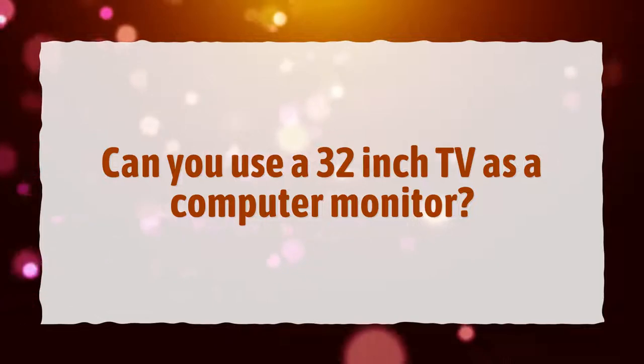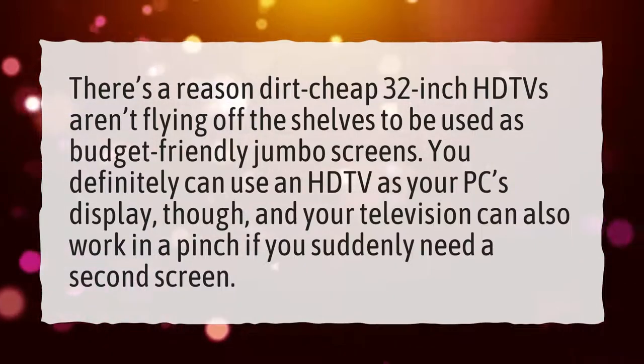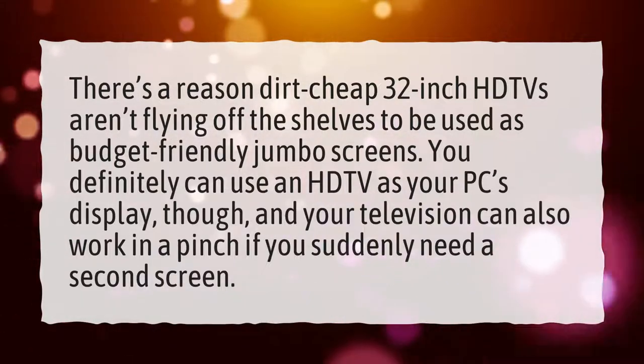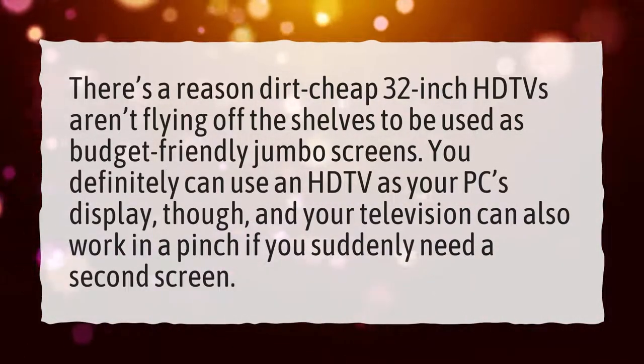Can you use a 32-inch TV as a computer monitor? There's a reason dirt-cheap 32-inch HDTVs aren't flying off the shelves to be used as budget-friendly jumbo screens. You definitely can use an HDTV as your PC's display, though, and your television can also work in a pinch if you suddenly need a second screen.